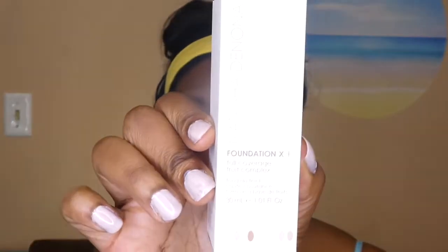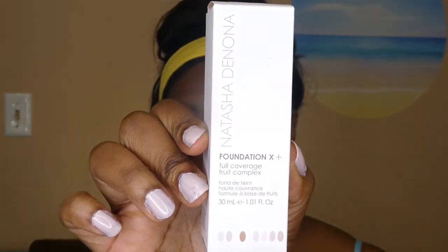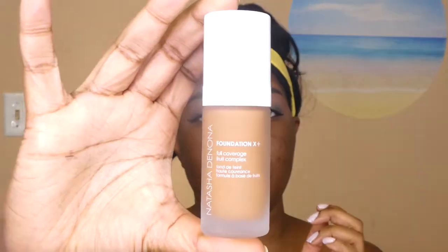I also got the Natasha Denona Foundation X Full Coverage Fruit Complex, in the shade 91 NY. I'm not sure if it's actually going to match me, but I used Sephora's website, so fingers crossed it actually looks good. We shall see. That is what the bottle looks like. This actually costs $45.